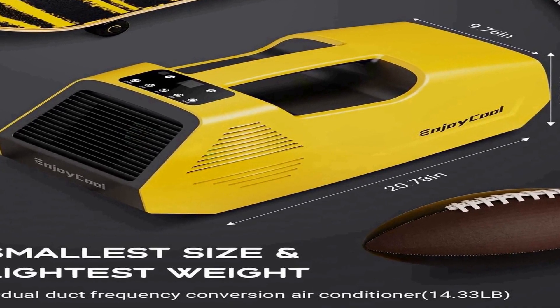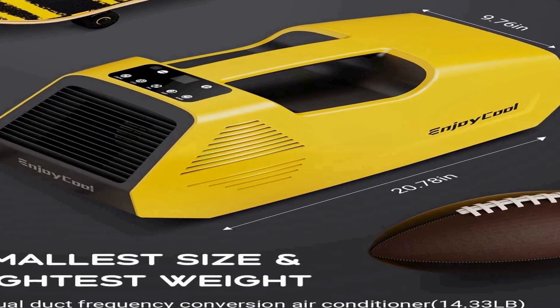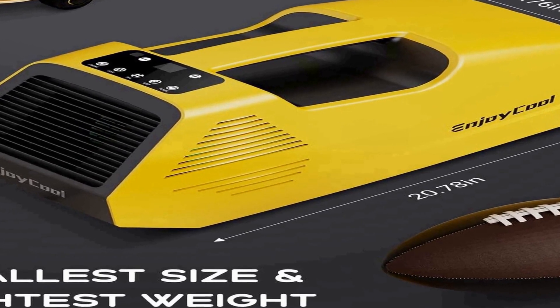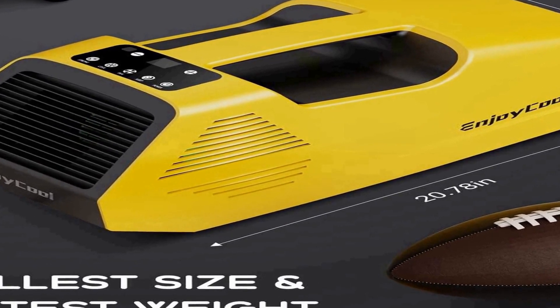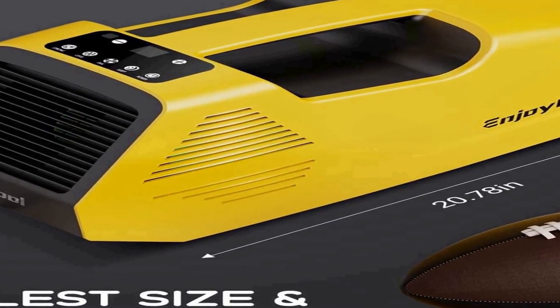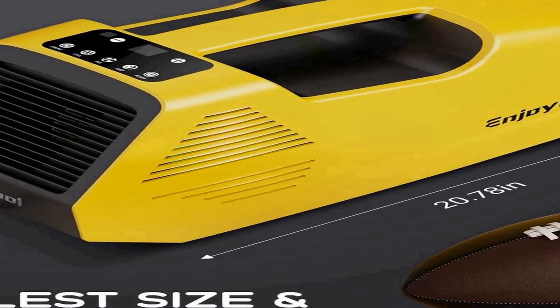The unit's yellow color adds a touch of style to your outdoor gear while serving its primary function of keeping you cool. This compact and portable mini air conditioner is designed to be both practical and aesthetically pleasing, ensuring that it complements your outdoor environment while keeping you cool and comfortable. The EUASOO Portable Air Conditioner is easy to transport and install, making it a convenient cooling solution for a variety of outdoor settings.